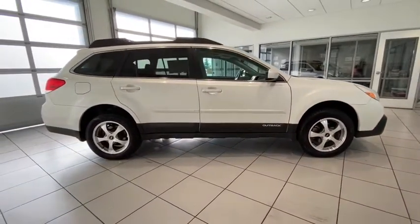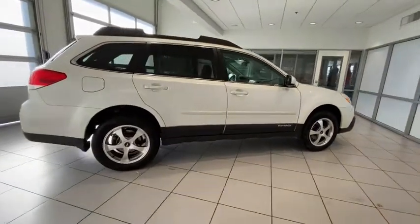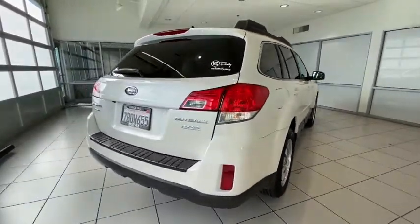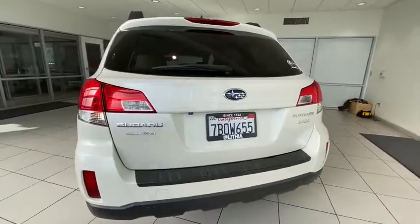Here are some of this vehicle's great options: keyless entry, backup camera, power passenger seat, all-wheel drive, Bluetooth, leather-wrapped steering wheel, adjustable steering wheel, driver lumbar, power steering, ABS four-wheel, cruise control.